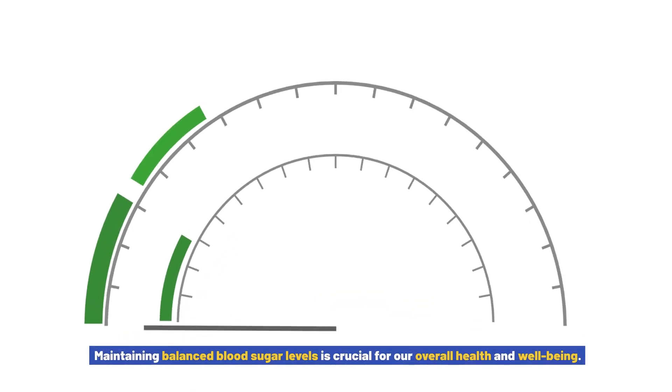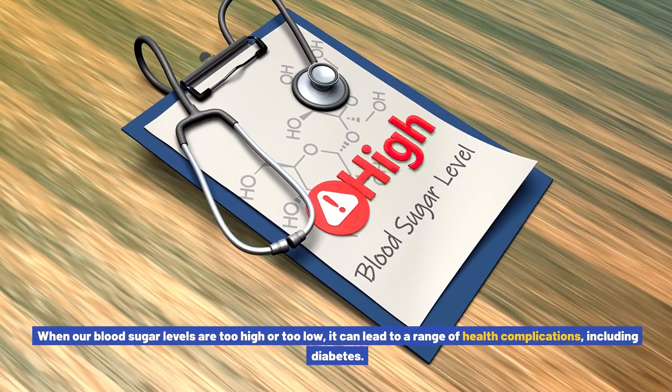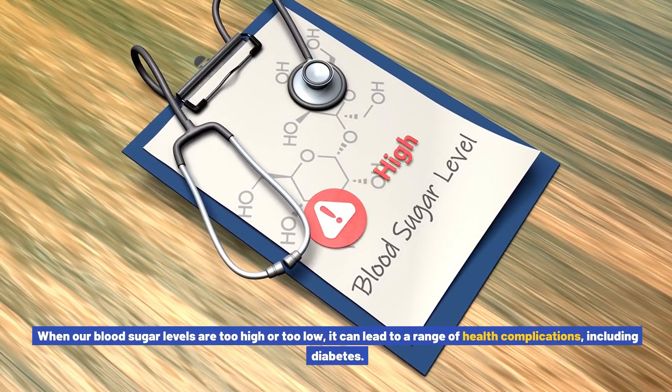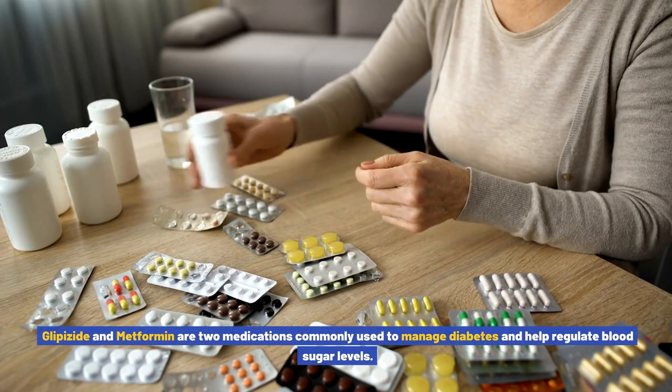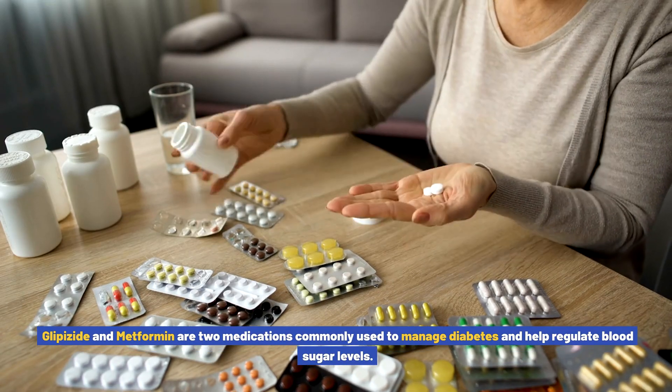Maintaining balanced blood sugar levels is crucial for our overall health and well-being. When our blood sugar levels are too high or too low, it can lead to a range of health complications, including diabetes. Glipizide and metformin are two medications commonly used to manage diabetes and help regulate blood sugar levels.